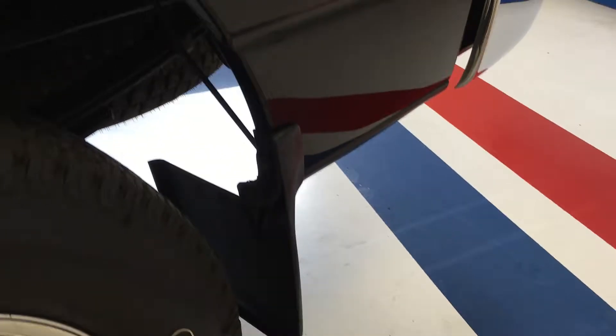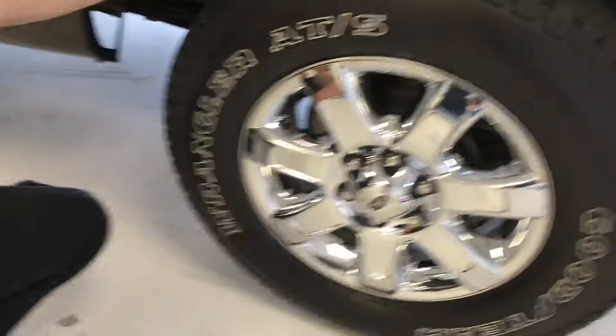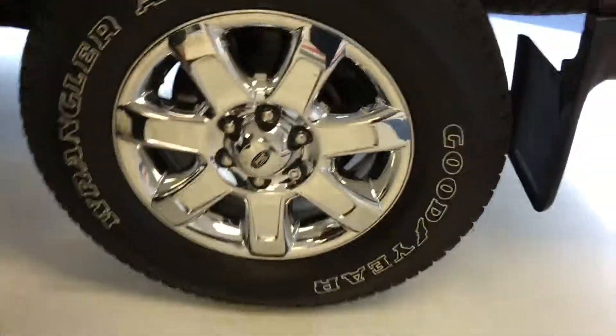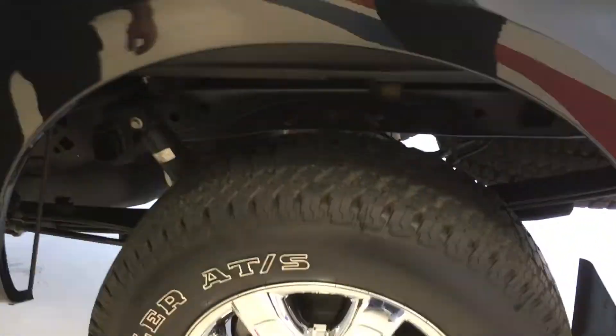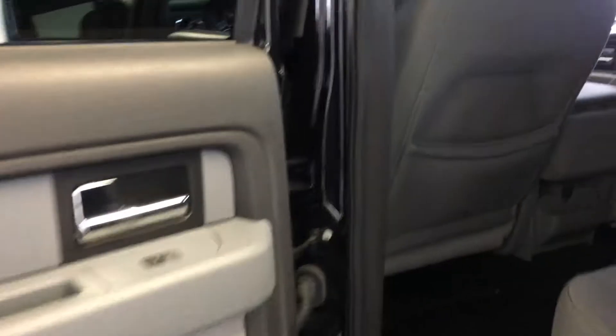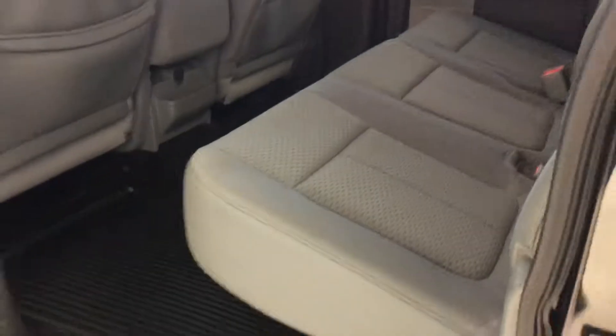Again, matching Goodyear Wrangler tire at about 7/32nds, 18-inch chrome wheel with resurfaced rear rotors, and a nice black frame. Working our way to the driver's side rear door — as you can see, it's a nice, clean interior free of any rips or tears, just like it was on the passenger side.